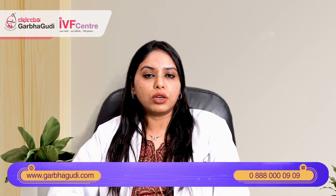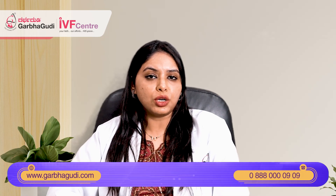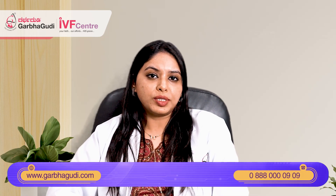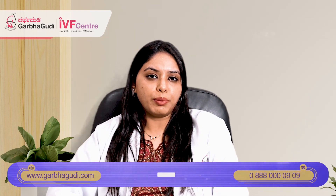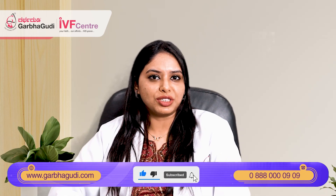If you have any more queries on what a blastocyst is or in which patients we do blastocyst transfer, you can always reach out to us on our website or call the number given in the description. Please share this video with your friends and family and subscribe to our channel to get more informative videos like this. Thank you very much.